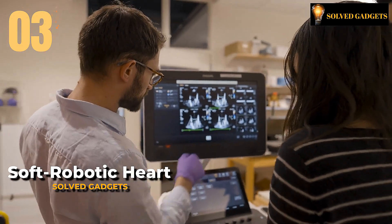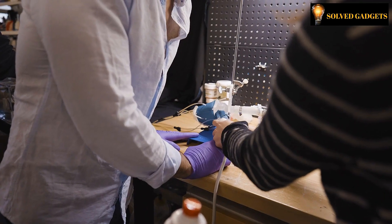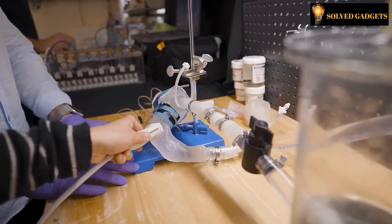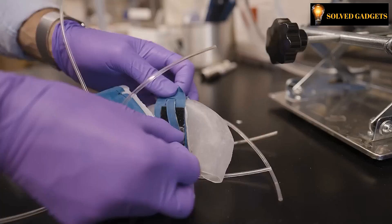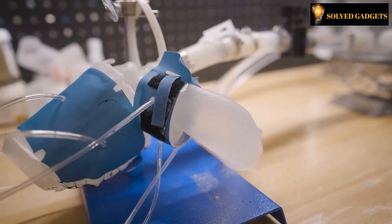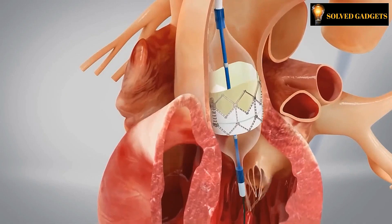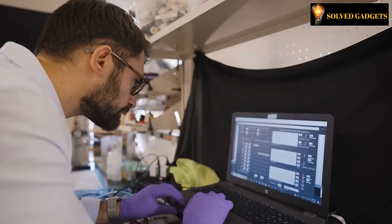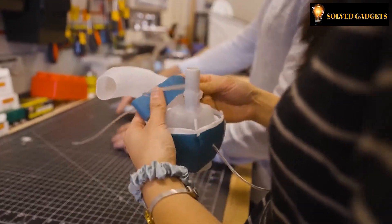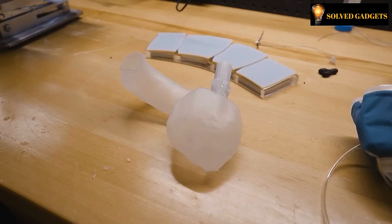MIT has unveiled yet another groundbreaking creation: a meticulously crafted robotic heart brought to life through 3D printing technology. By harnessing the power of a computer model, one can seamlessly incorporate the unique requirements of each patient, enabling the printing of personalized hearts using specially formulated polymer inks. These printed hearts maintain their elasticity even after the hardening process. They enable doctors to assess the impact of various implants and treatment options with precision. Additionally, 3D printed hearts will serve as invaluable tools for training aspiring doctors, with the ultimate goal of completing the entire construction, printing, and activation process within a single day.